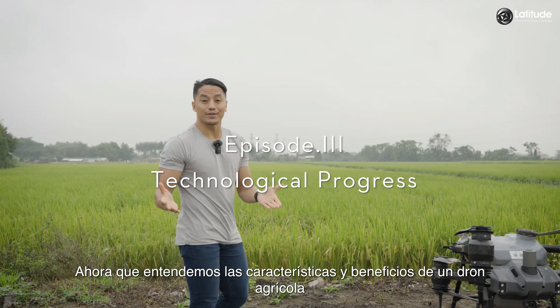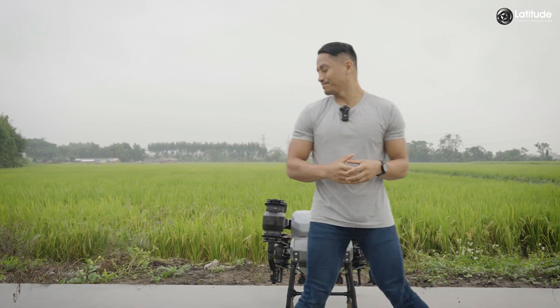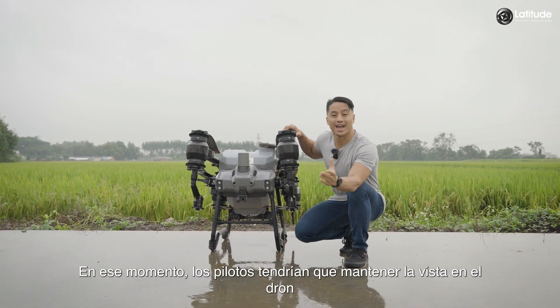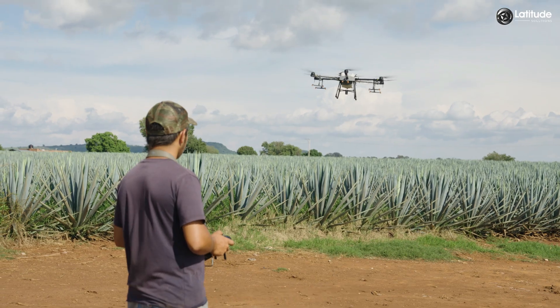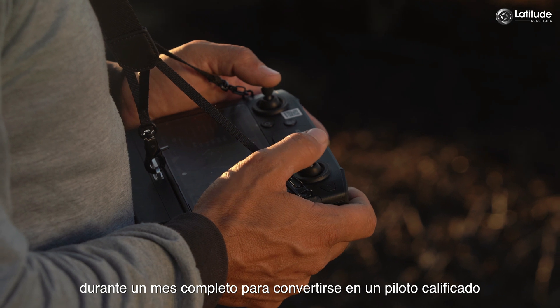Now that we understand the features and benefits of an agricultural drone, you must be asking: how do you use one? Before 2016, agricultural drones were not equipped with onboard radar or cameras. Pilots had to keep their sights on the drone and even use a spotter, and beginners needed at least 4 hours of training per day for an entire month to become a qualified pilot.